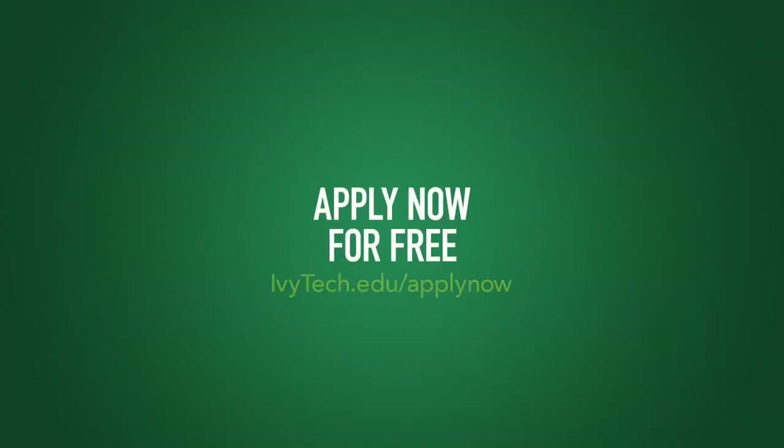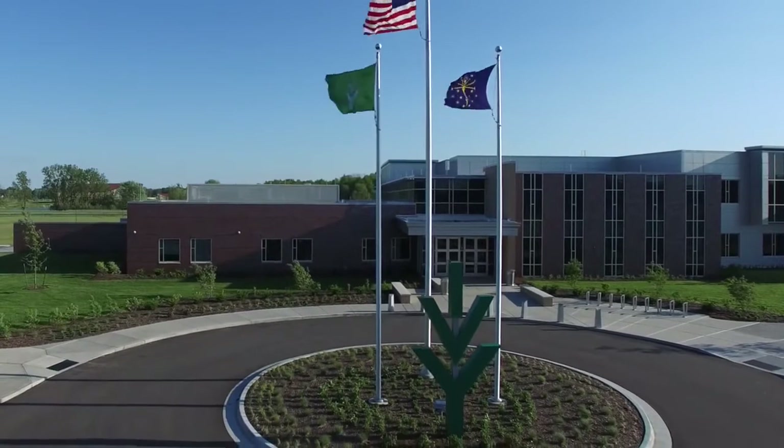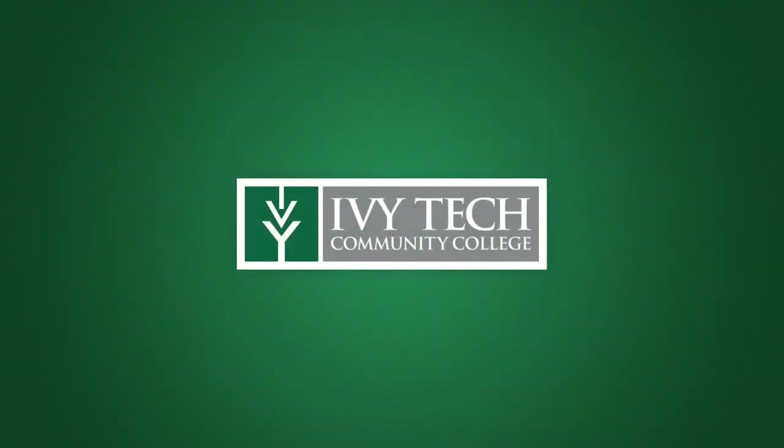Visit our website at ivytech.edu/apply now to apply for free. Then talk to an advisor in Ivy Tech's School of Computing and Informatics and register for classes at Indiana's best education value, Ivy Tech Community College.